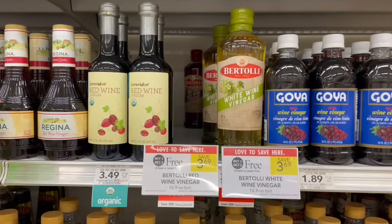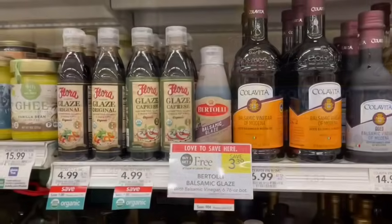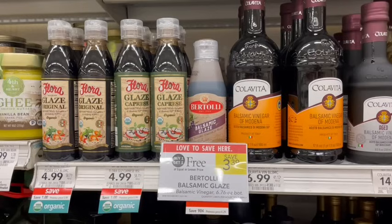We always have the olive oil on sale buy one, get one free. But the white wine vinegar and red wine vinegar — I never see those buy one, get one free. Same with this balsamic glaze. Let me know in the comments below if you guys see this BOGO or if I've just always missed it. I'm definitely grabbing two of these — it says it's best by August of 2025, so definitely stocking up.